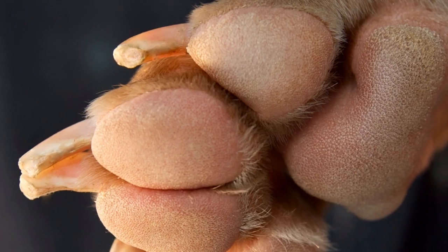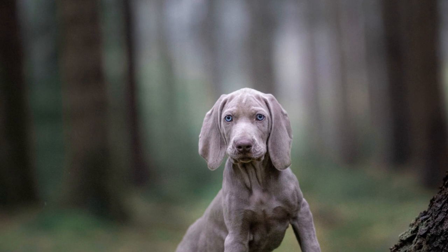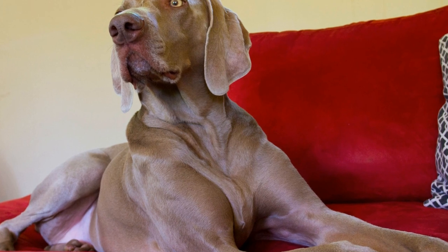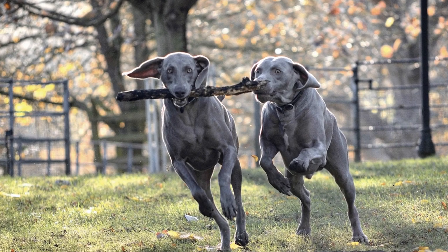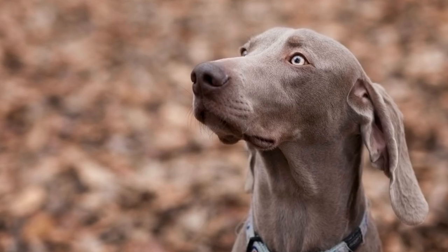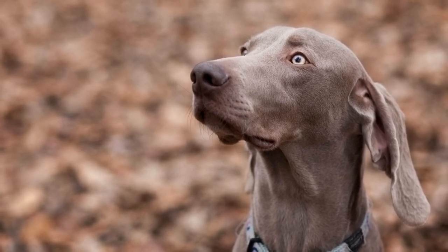1. Research the breed. Before diving into the process of choosing a Weimaraner puppy, it is essential to educate yourself about the breed. Weimaraners are intelligent, energetic, and highly trainable dogs. They are known for their loyalty and make excellent companions for active individuals or families. Understanding their traits, needs, and potential health issues will help you make an informed decision when selecting a puppy.